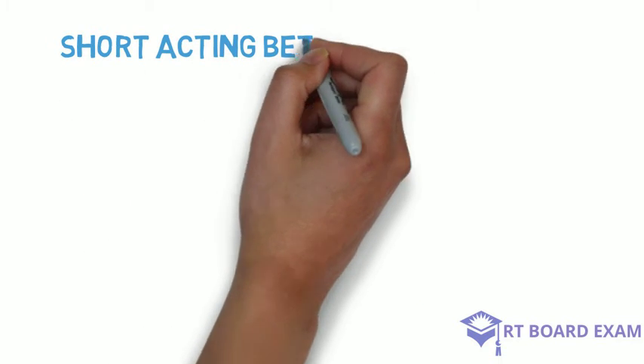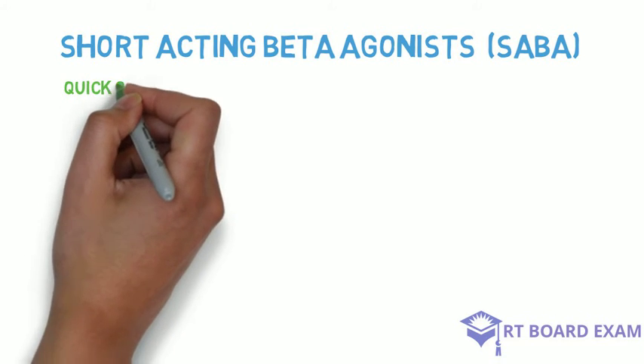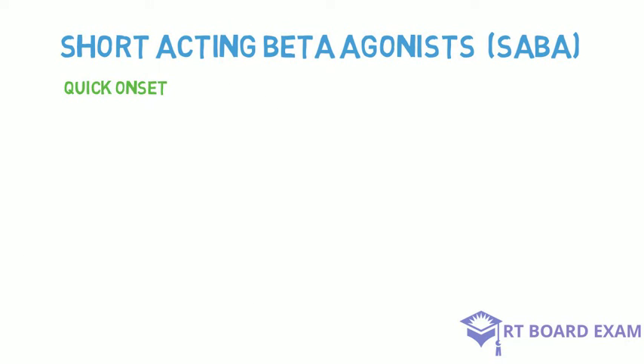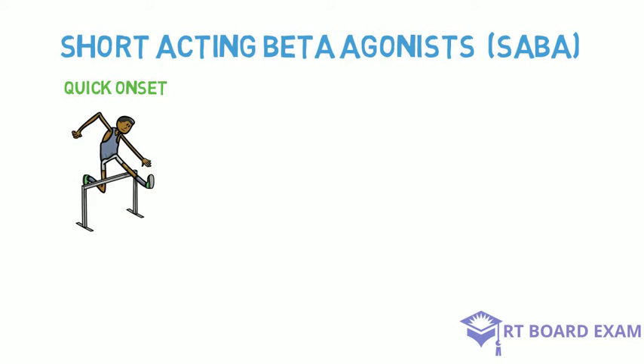Short-acting beta agonists bronchodilate by stimulating the beta receptors on the bronchial smooth muscle. They have a very quick onset, and because of that, they're considered the first-line treatment for patients with asthma symptoms.